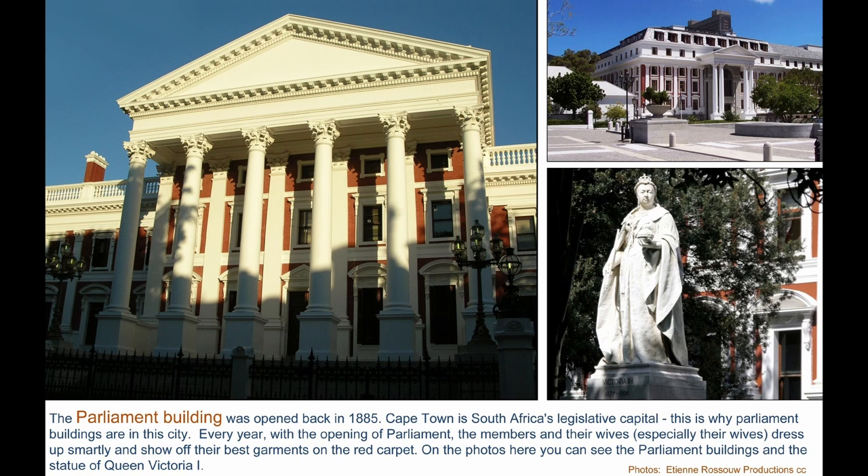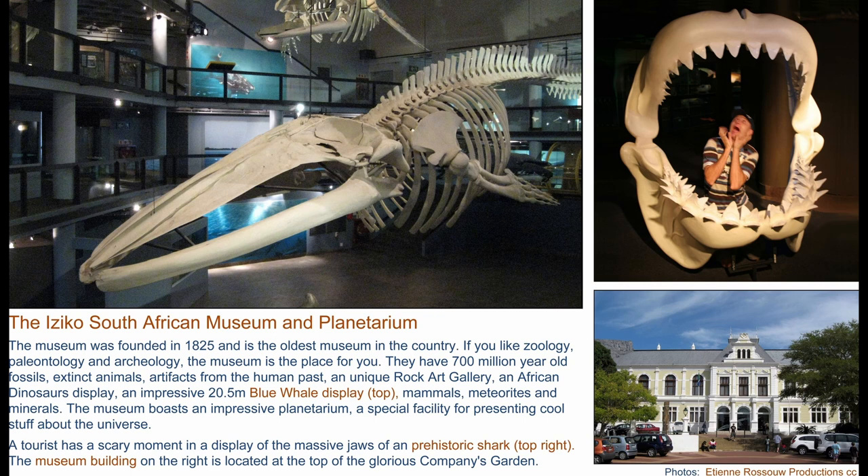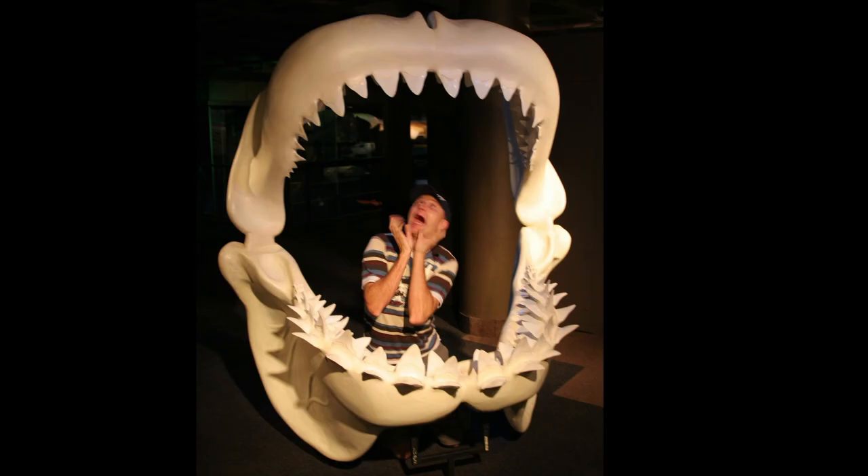This is the Cape Town CBD in four minutes. This is the South African Museum and we had some good times there at the museum, as you can see on that photo.